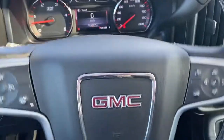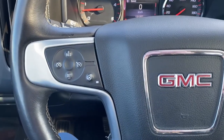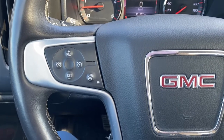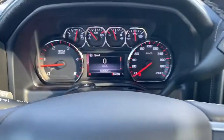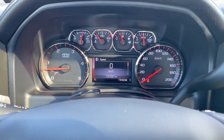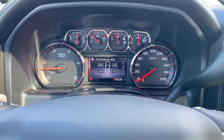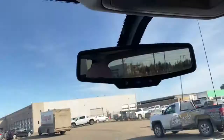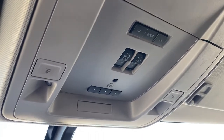I'll climb in and we'll take a look at the steering wheel. On the left side are the cruise control buttons and a heated steering wheel button. On the right side, we've got our audio buttons. This is the digital dash — we're able to scroll through it using the arrow buttons on the steering wheel. Up above are the power sunroof buttons and the programmable garage door opener.